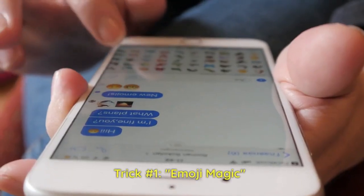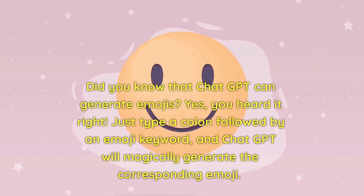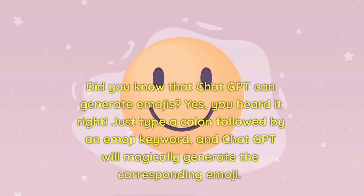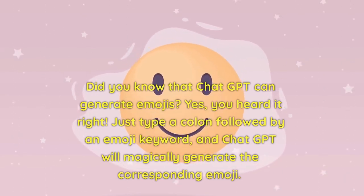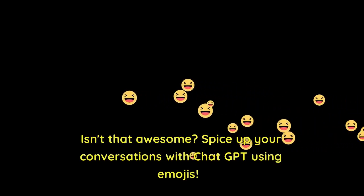Trick number one: emoji magic. Did you know that ChatGPT can generate emojis? Just type a colon followed by an emoji keyword, and ChatGPT will magically generate the corresponding emoji. Isn't that awesome? Spice up your conversations with ChatGPT using emojis.